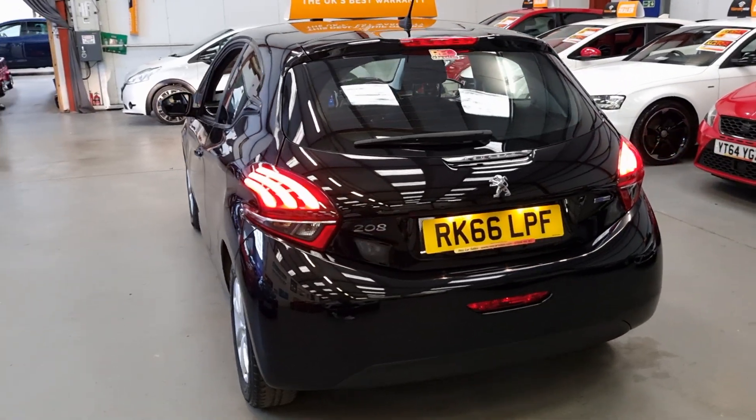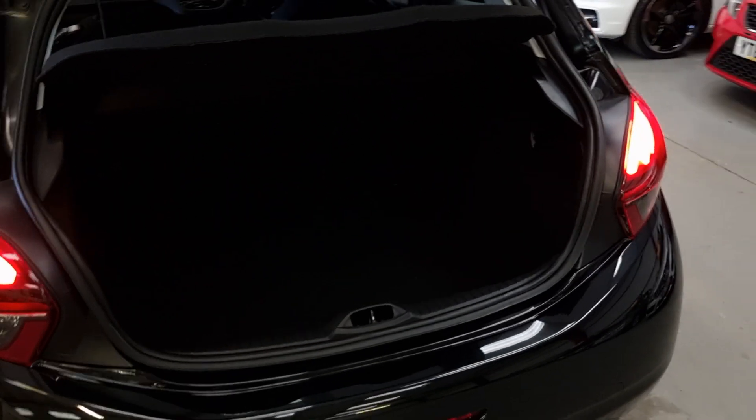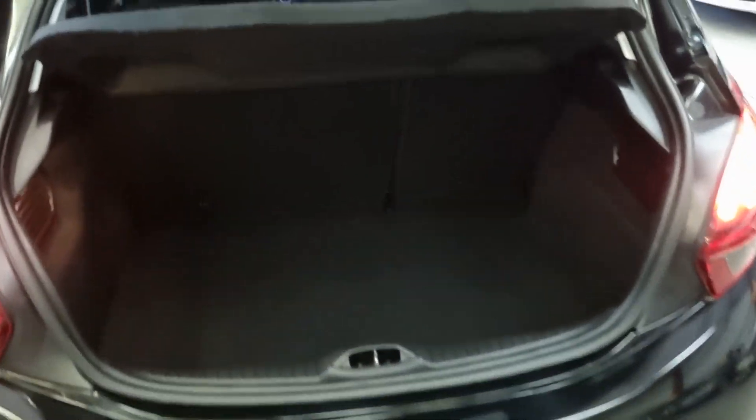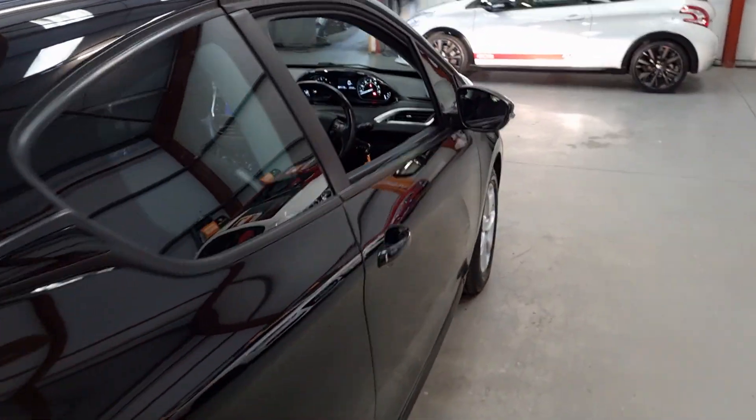As we move around, quite a decent sized boot on this actually. I was just getting photos and was pleasantly surprised. Yeah, decent sized boot.